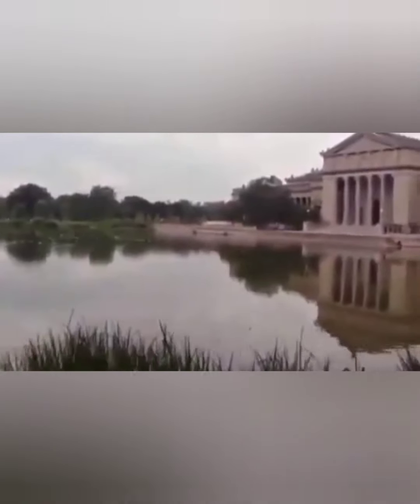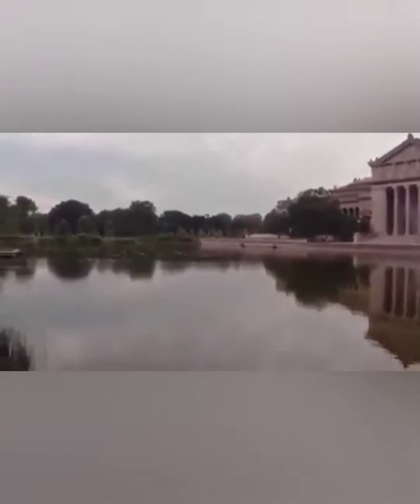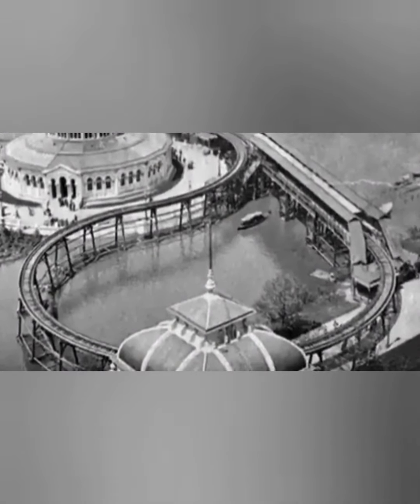Jackson Park is a swamp, so supposedly they had to drive down tens of thousands of wooden stakes to support the weight of everything. They dug out massive lagoons and lakes, and had a canal system running through the entire exposition. They also had an above-ground electric train — an electric train. Well, where's the electricity coming from? It's running around the park.